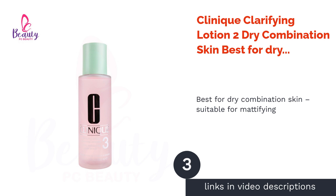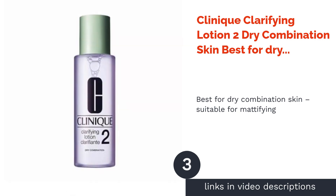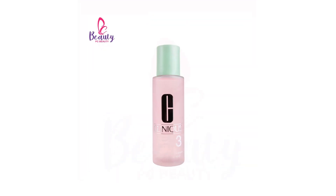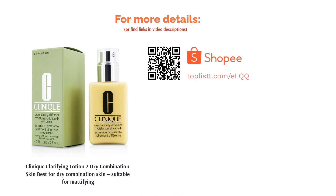The next product is Clinique Clarifying Lotion 2 for Dry Combination Skin, best for dry-combination skin and suitable for mattifying. If your skin is on the dry to combination side, this Clinique toner is made for you. While gentle and hydrating enough for dry skin, it also provides clarifying benefits to help minimize excess sebum, get rid of dead skin cells, and keep your pores clean. The formulation includes menthol, witch hazel extract, and hyaluronic acid to give you balanced and smoother skin.